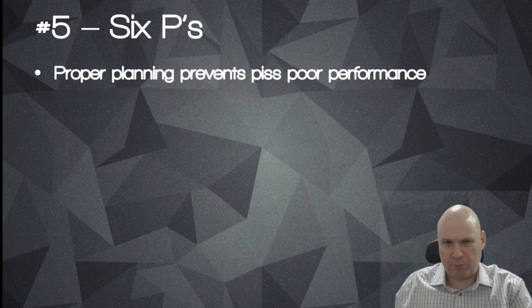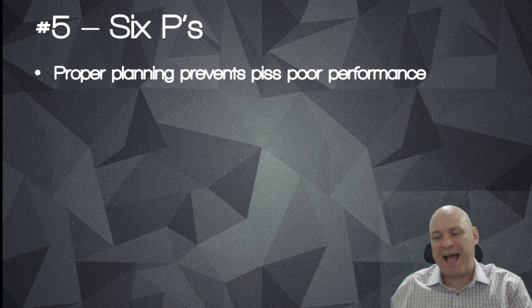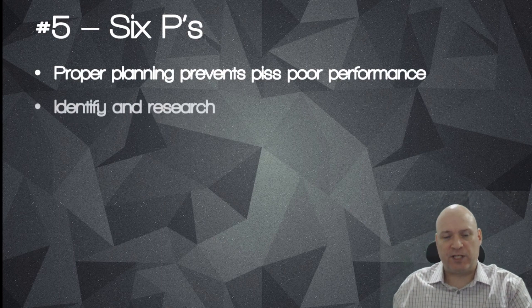Number five is the six P's - these are in no particular order. This video might be a bit of fun instead of the usual ICO reviews and news articles. Proper planning prevents piss-poor performance. Performance is only going to come when you've planned accordingly - that's what the six P's are.